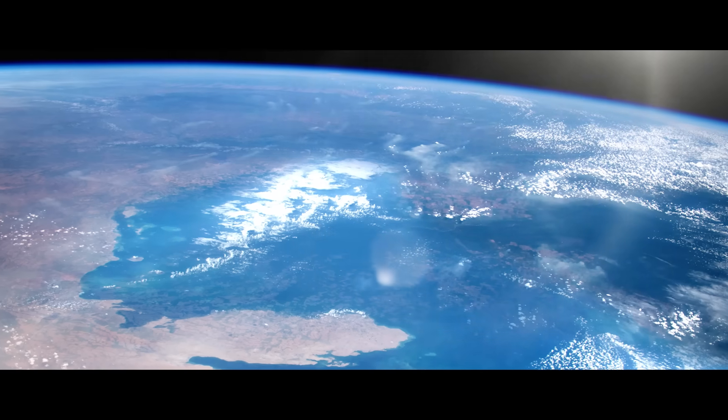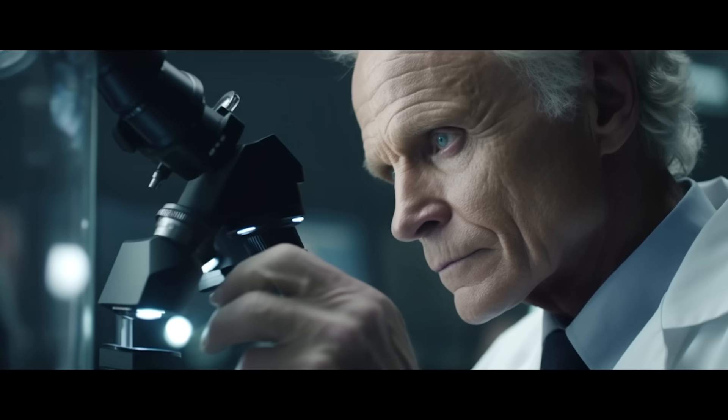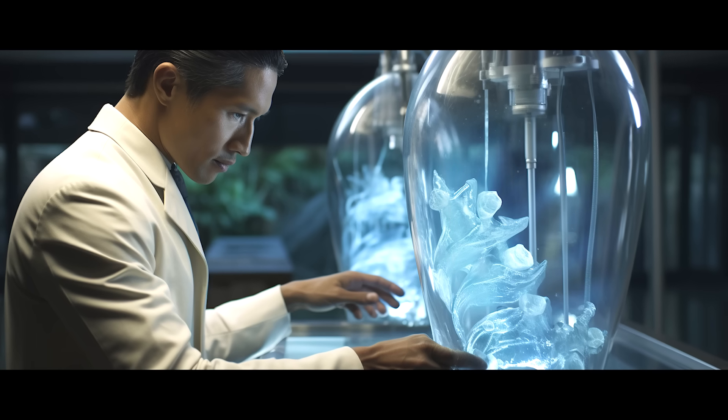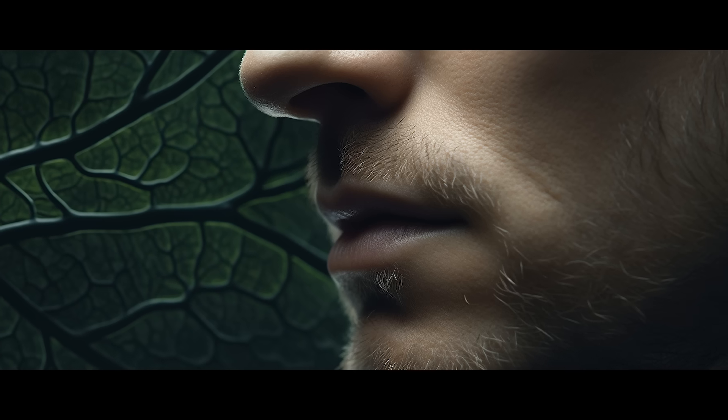On the other side of the world, an unknown flesh-eating disease is wiping out regions of a country. A group of scientists use bioprinting to create a new type of skin that can survive the disease. Some people praise the scientists' efforts, while others question whether these people with a different type of skin are still part of the human race.